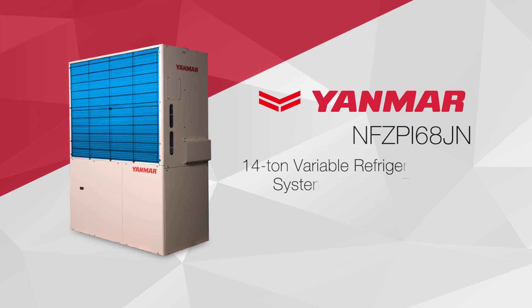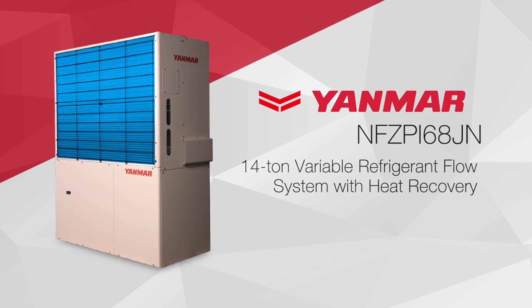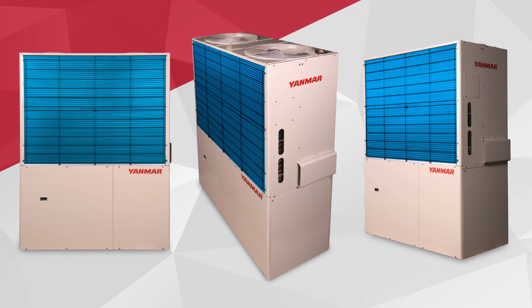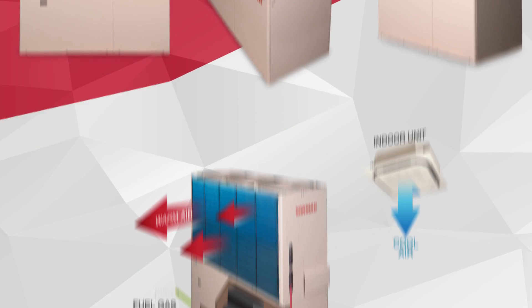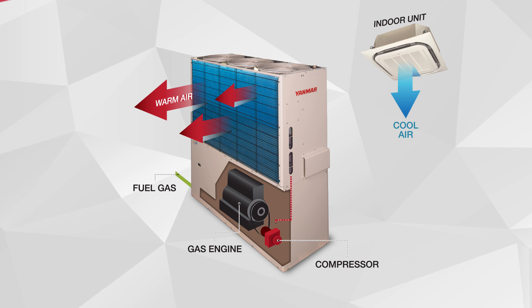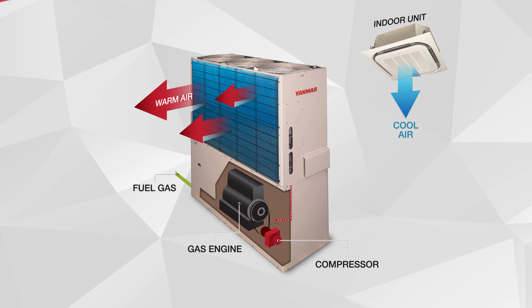Introducing Yanmar's 14-ton variable refrigerant flow system with heat recovery 3-pipe technology. By using natural gas to power a Yanmar designed natural gas engine, which then drives dual scroll compressors, Yanmar's unique VRF systems provide a flexible and efficient way to heat and cool many different types of buildings.